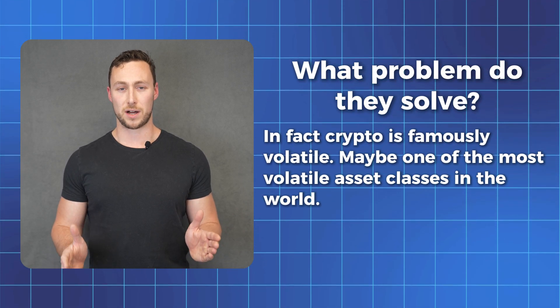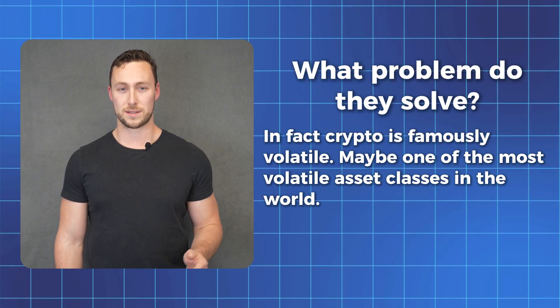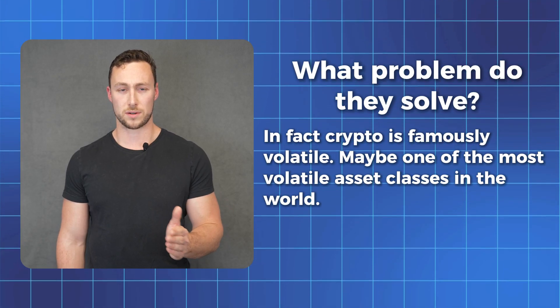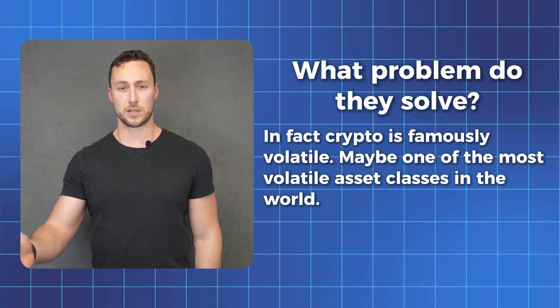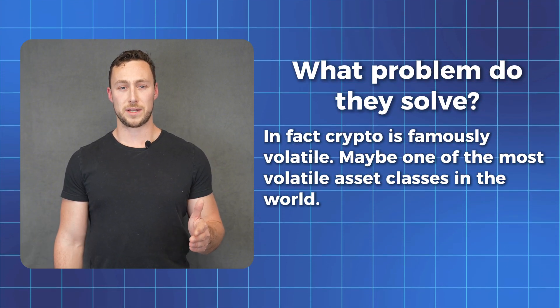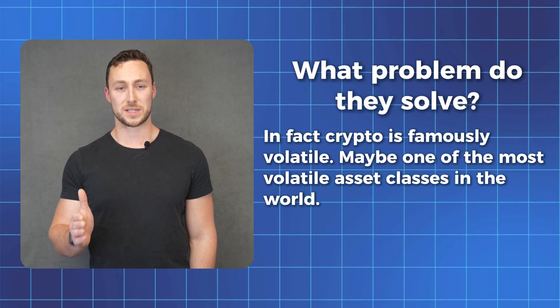Crypto is famously volatile — maybe one of the most volatile asset classes in the world. And this makes it great for investing and speculation, but less great for use as an actual currency. Or imagine trying to send money to family overseas, but not knowing how much they'll actually receive. Life is still denominated in fiat currency, for better or worse. And that's where stablecoins come in.